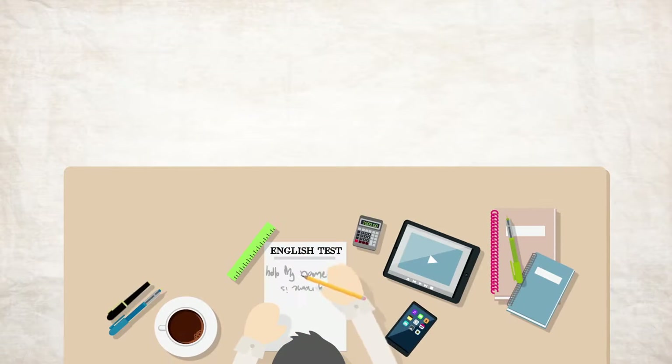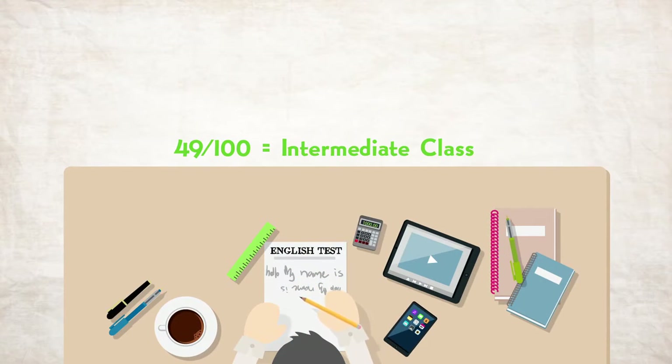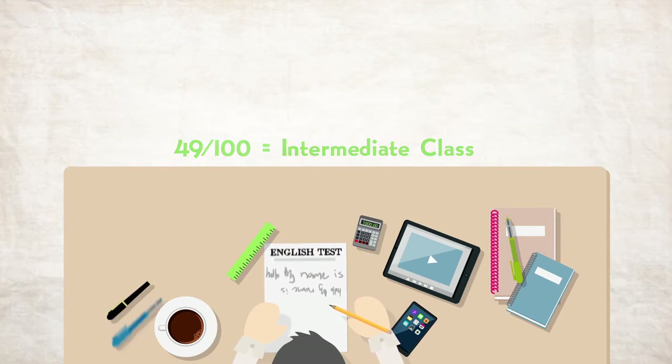You will have an English test, but don't stress — we just want to make sure we place you in the best class for your level.